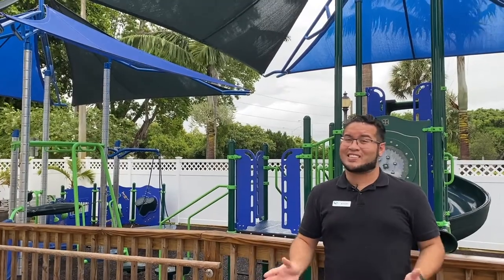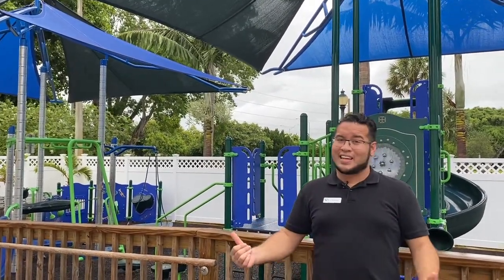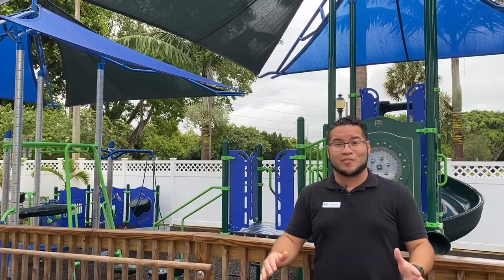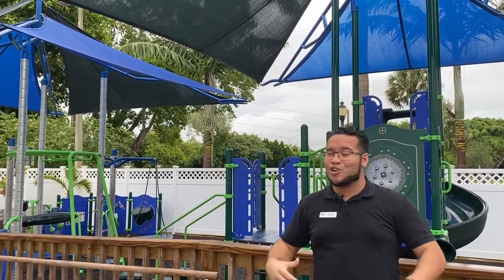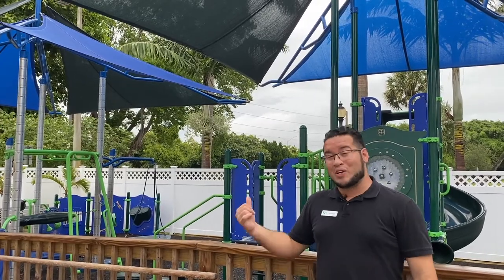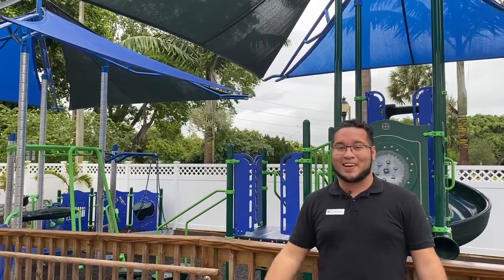We've always said the Science Center is fun for all ages, and when we say it, we mean it. This playground is dedicated to those smaller children — all of our early learners ages six and under. You guys have this dedicated spot to come out, run around, burn off some energy while still getting your mind on and getting your hands on. So climb on our playground and enjoy it.